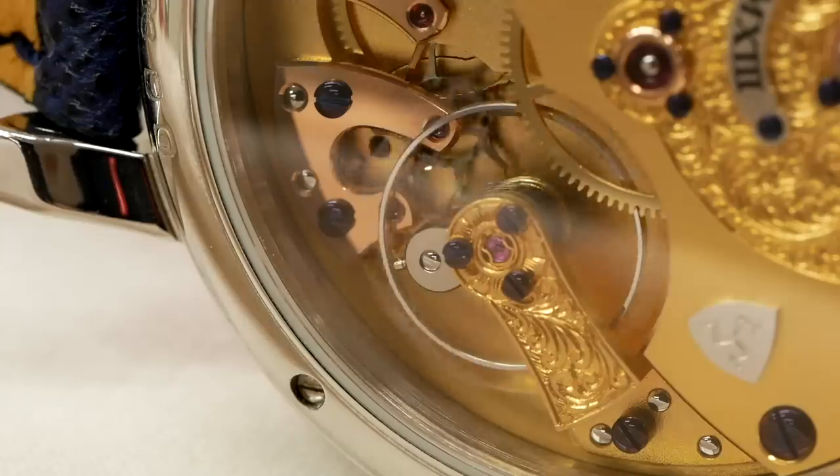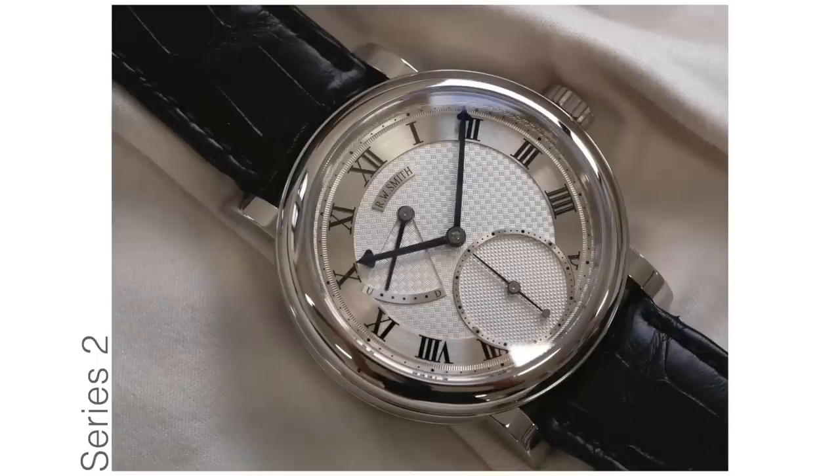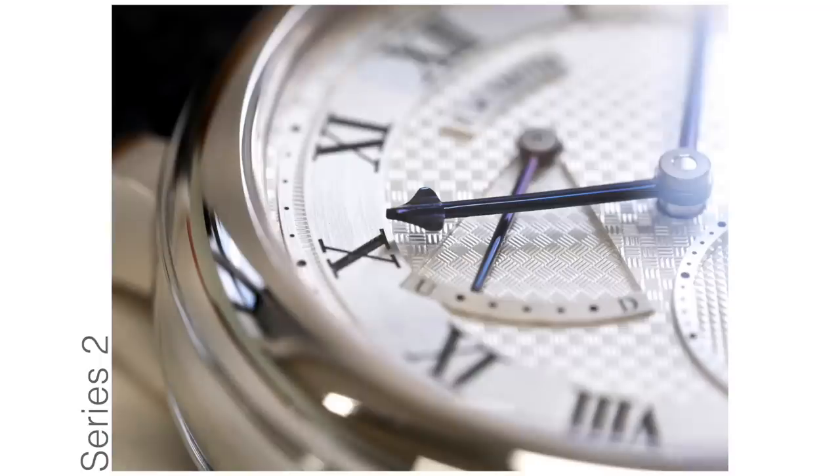Eventually it may stop the watch entirely, so your watch goes back for a service because the oil has deteriorated and needs refreshing. In the coaxial escapement, the power is delivered by simply a tooth hitting a jewel and pushing it away — it's a pushing action. There's minimal sliding, and because it's in the direction of travel, it's negligible. The escapement doesn't rely on lubrication, and that's the great advantage. You have a longer degree of accuracy before the watch will ever need a service, maintaining high timekeeping for a far longer period.